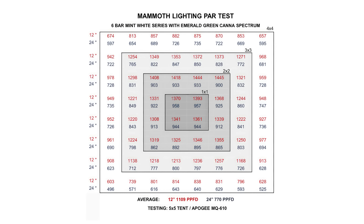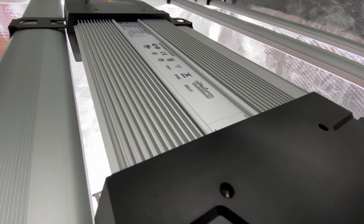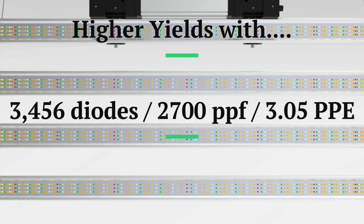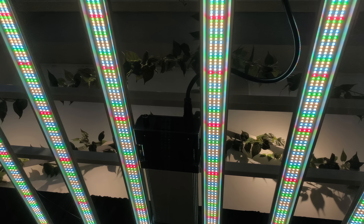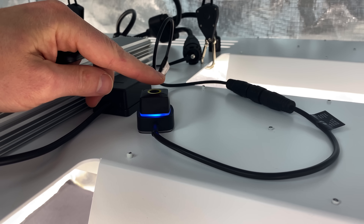Pulling 680 watts at the wall and boasting a PPF of 2,100 alongside a par efficacy of 3.05, it effortlessly blankets a 4x4 area for flowering. Versatility is paramount with manual dimming options or RJ connections for wired control via the Inventronics driver. The removable driver offers the added flexibility of external mounting. For those seeking even more power, there's a Mint 8 bar emitting 2,711 micromoles per second and effectively covering a 5x5 area. At just $699, the Mammoth Lighting Mint 6 offers premium quality and impressive specifications — a true steal for growers. We suggest using the Telos Growcast Lighting Controller for seamless automation, compatible with most lighting systems as well.